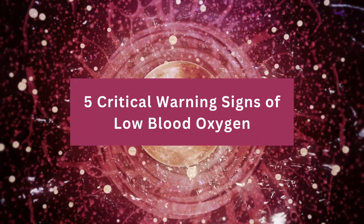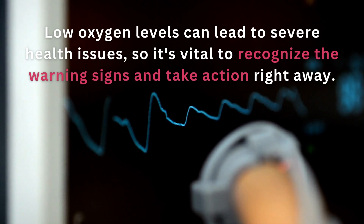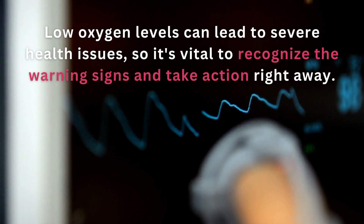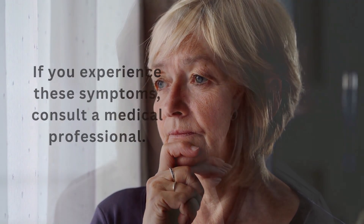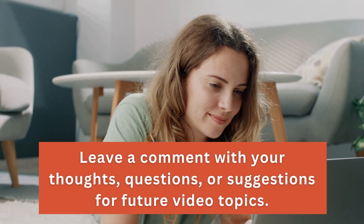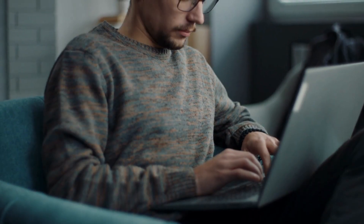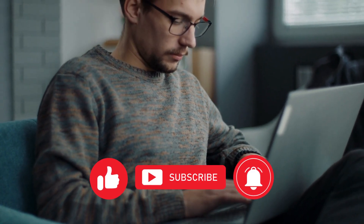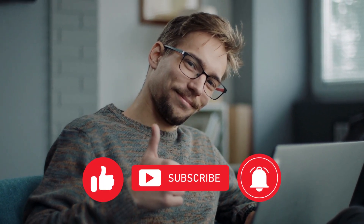So there you have it — five critical warning signs of low blood oxygen: confusion, headaches, blue lips or fingernails, shortness of breath, and rapid heart rate. Low oxygen levels can lead to severe health issues, so it's vital to recognize the warning signs and take action right away. If you experience these symptoms, consult a medical professional. We hope you found this video informative. Leave a comment with your thoughts, questions, or suggestions for future video topics, and don't forget to like and subscribe. Thanks for watching, and have a healthy and happy day.